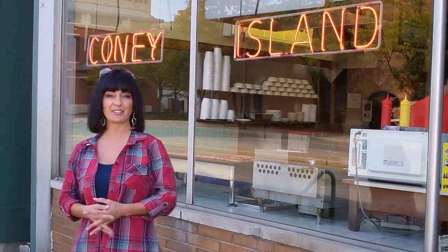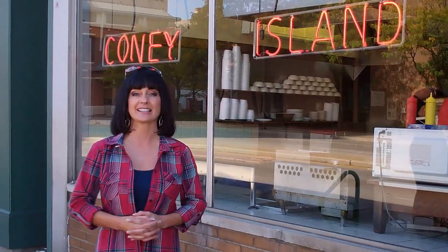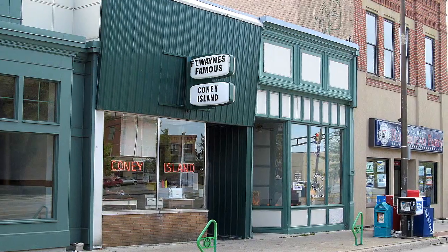Welcome to a special edition of Savor the Flavors. My name is Brittany Allen, and today I'm kicking off my Great American Hot Dog Tour. And what better place to start things than right here in America's heartland. Today I'm in Fort Wayne, Indiana to savor the flavors of the Coney Island Wiener Stand.